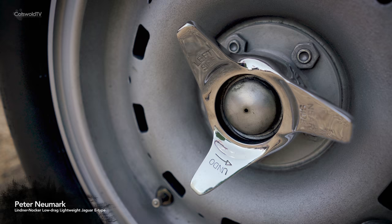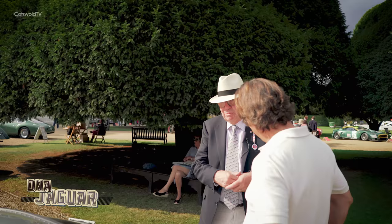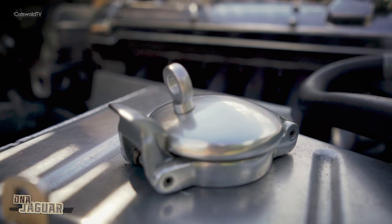This car went to Peter Lindner. He was a German distributor for Jaguar, Lotus, and Aston Martin, but he was also a German touring car champion, so he was a very good racing driver — which is one of the reasons why he got the car.